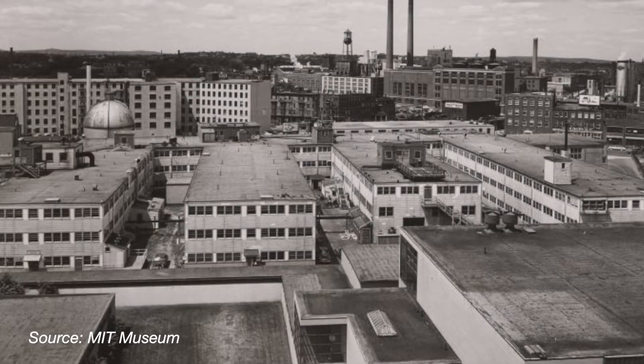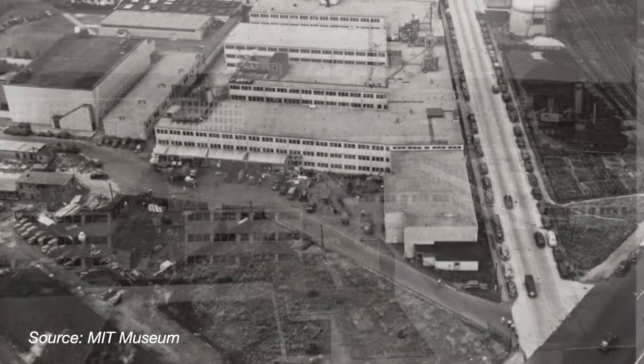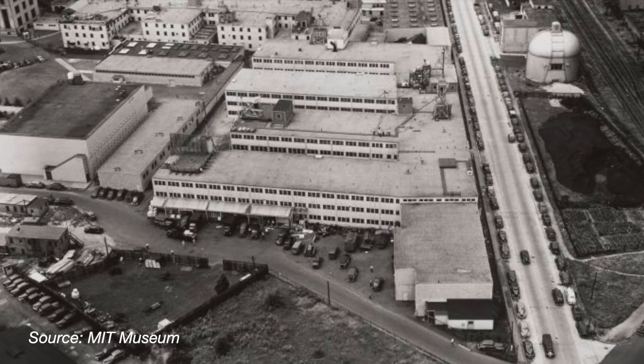But despite all this, it quickly became a furnace of innovation, and during its early years it was home to a number of Nobel Prize winners. Building 20 stood for more than 50 years, and during this time it continued to be a melting pot of innovation.